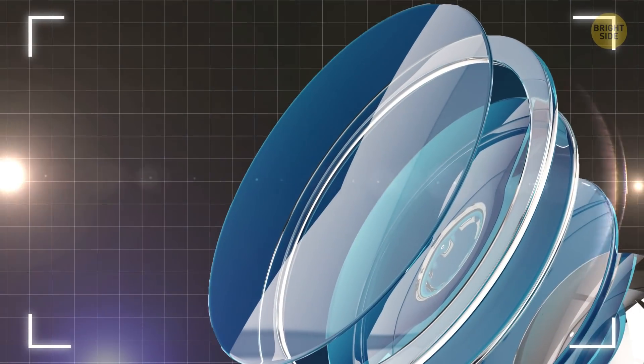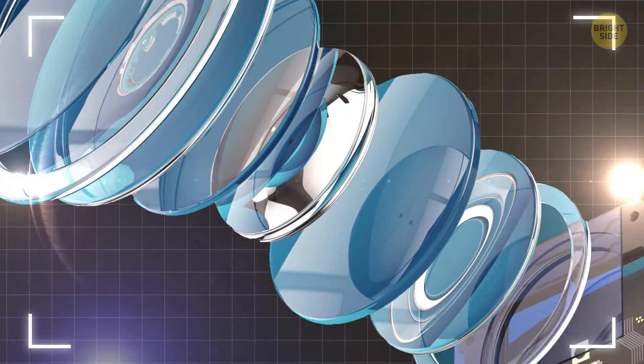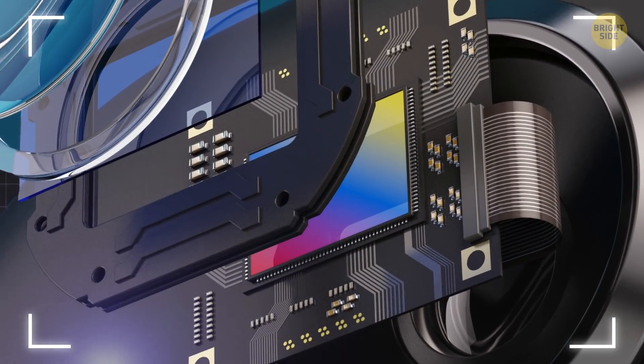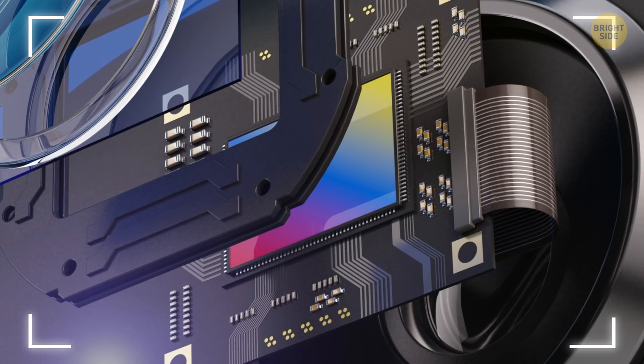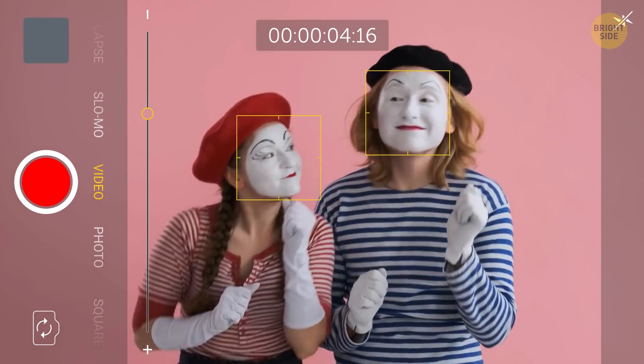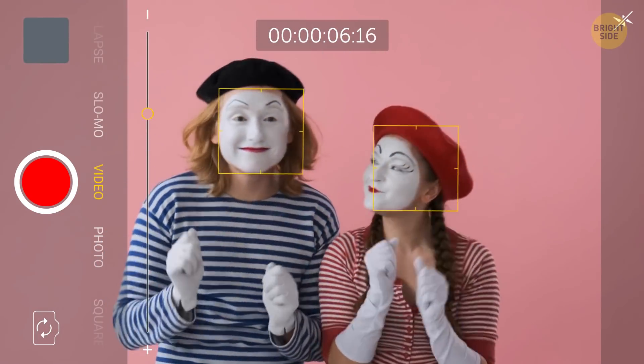In smartphones, light hits the lens surface. A special opening in the lens controls how much light can enter the camera. After that, the light makes it to an image sensor, which is something like the retina in your eye. Interestingly, both the retina and the phone sensor receive upside-down images and then flip them into the right position.